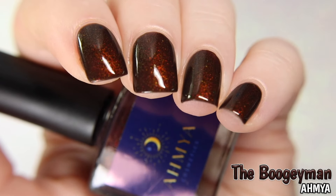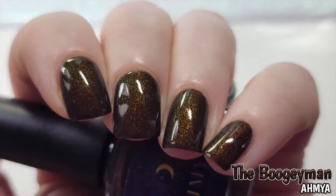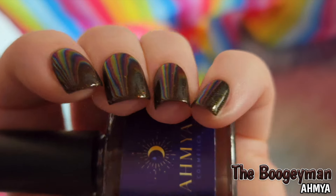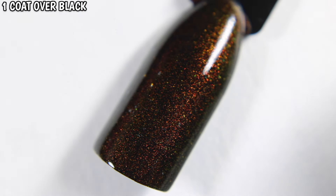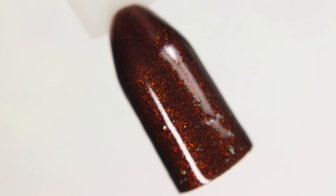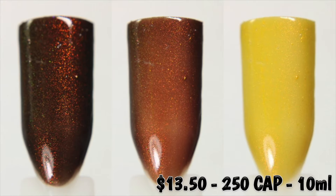You can see a shifty red sparkle in the studio lighting and when under the lower lighting, it shifts to an orange and a green shimmer. The Boogeyman is $13.50 with a cap of $2.50.